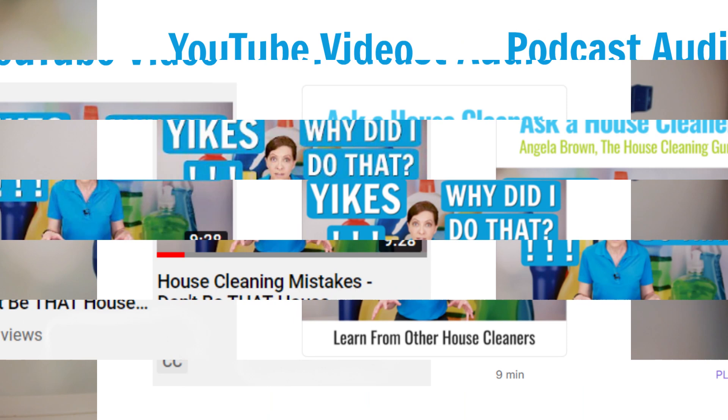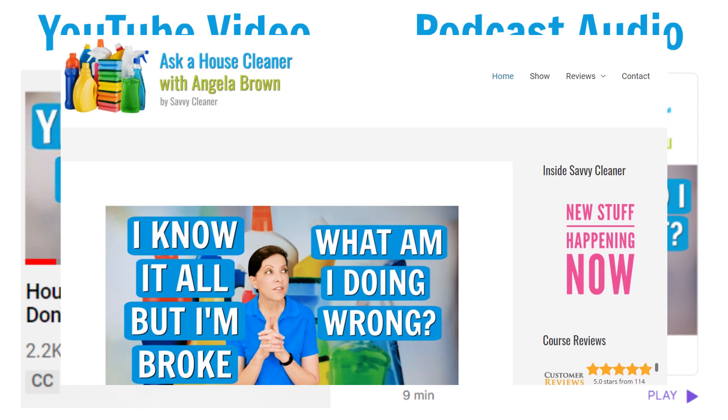So what are show notes and what does that have to do with a podcast? We are a podcast, we are a daily YouTube show, and we are a blog.